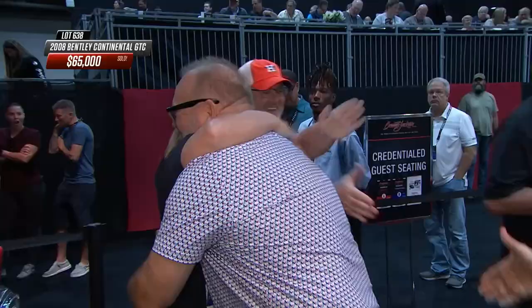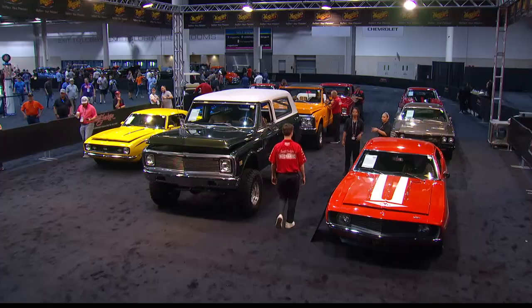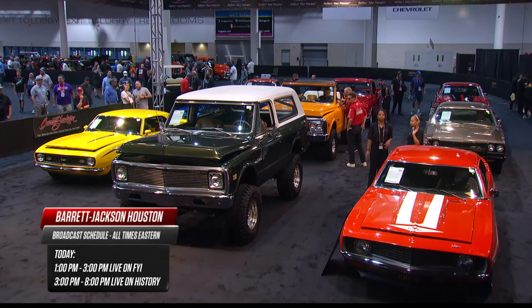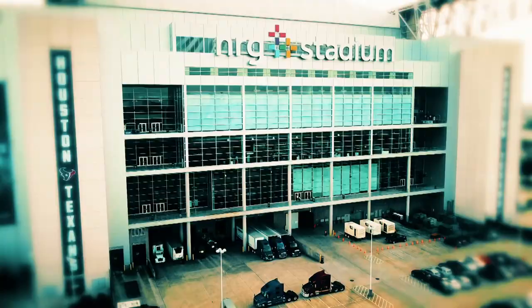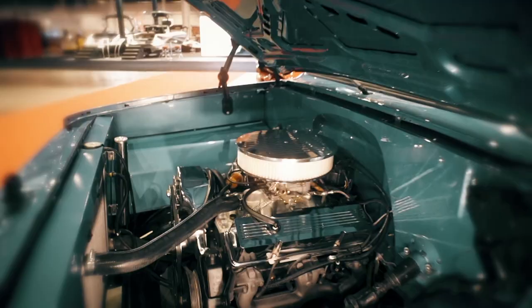$65,000 - we are off and running here at Barrett-Jackson in Houston. That Bentley Continental GTC sold for $65,000. Barrett-Jackson is live on FYI right now for two hours, 1 p.m. to 3 p.m. Eastern, then returning on the History Channel from 3 p.m. to 8 p.m. - five full hours. Join us for the entire day of Super Saturday, with spectacular machinery, serious money, and big bidders ready to spend on amazing cars.